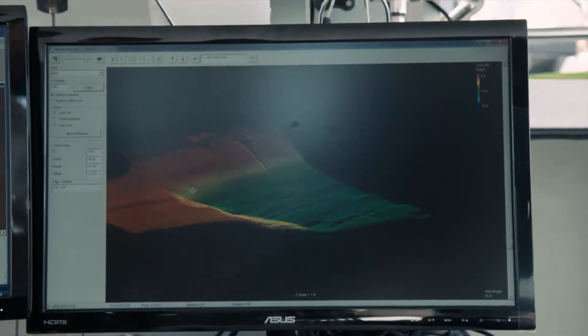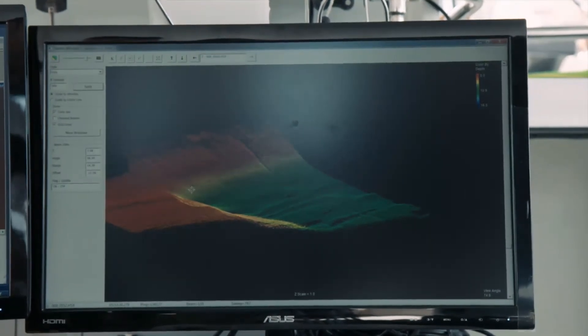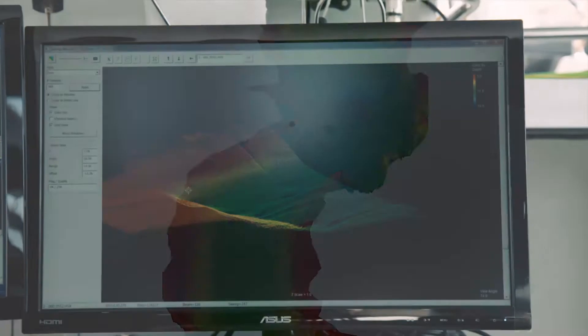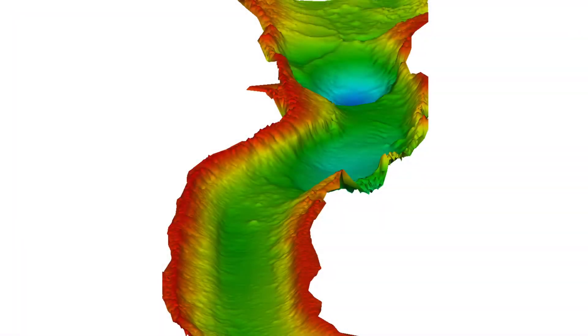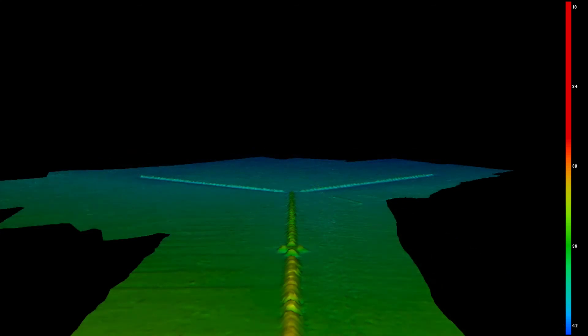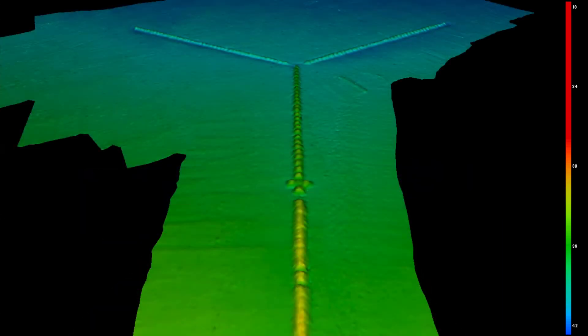Over on our right monitor here, we have some bathymetry survey data that was collected with the EdgeTech 6205. One thing you'll notice immediately is the very wide swath of coverage. It's really required for shallow water in order to get up on the shallower riverbanks, dock walls, and things like this that cause complications for obtaining survey data in hard-to-reach areas. This system has a 200-degree swath width, which traditionally places the system very susceptible to acoustic noise in the survey environment — multipath, water surface refractions, and things like this.